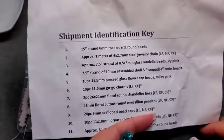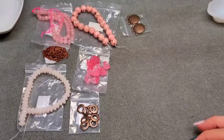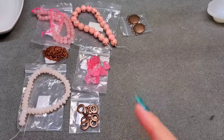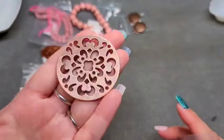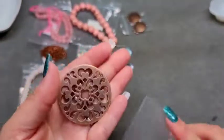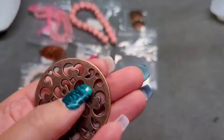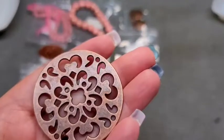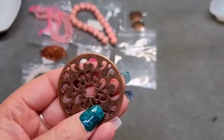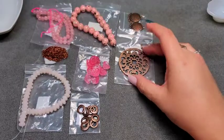Number eight is a 48mm floral cutout medallion pendant, lead free, nickel free, and cadmium free. This is a lot bigger than I thought — I watched other people's unboxings and didn't realize it was that big. It's quite large, but very pretty. I've seen people bead around the centerpieces with seed beads to make a flower in the center, which was really, really pretty.